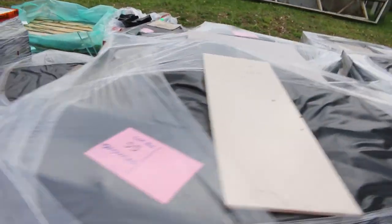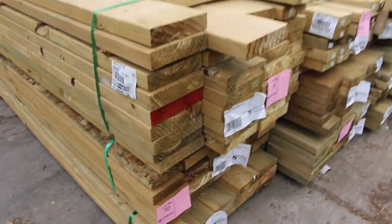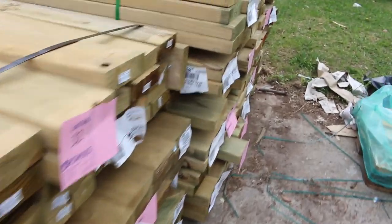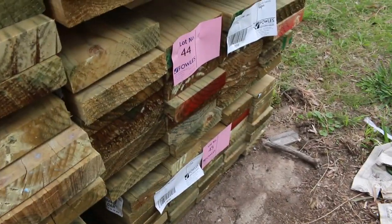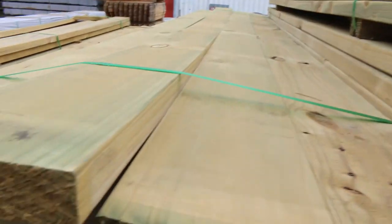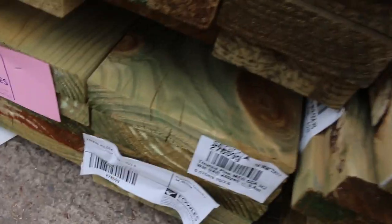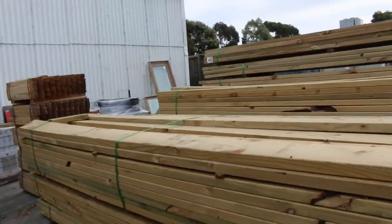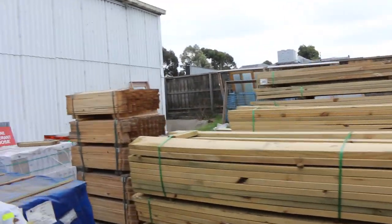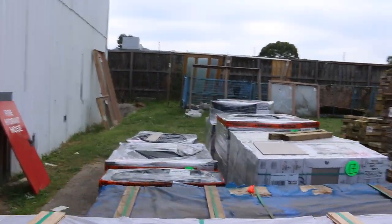We've also got a bit of treated pine in here — some of the mid-range lengths. We've got some 140x45, a few packs of that, also some 190x45, all the way up to a pack of 240x45 — that's lot number 35. Some nice big section stuff there guys, up to 240x45 — nice sort of handyman size packs. A few more pallets of tiles there.